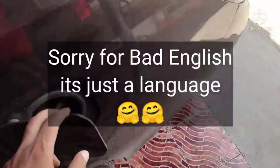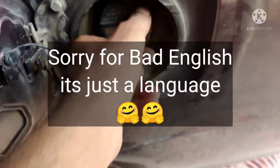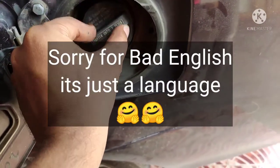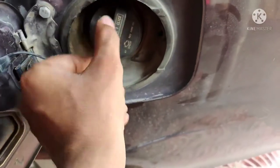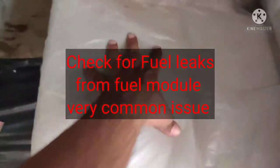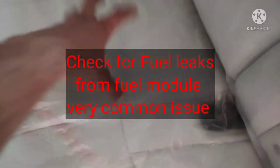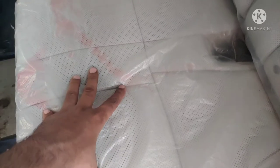If you have fuel smell in your vehicle, first of all you need to check your fuel cap. If the fuel cap is not tightened enough or feels loose, you need to replace your fuel cap. After that, remove your seat if you have a fuel module under the seat, then check if it's leaking or not.